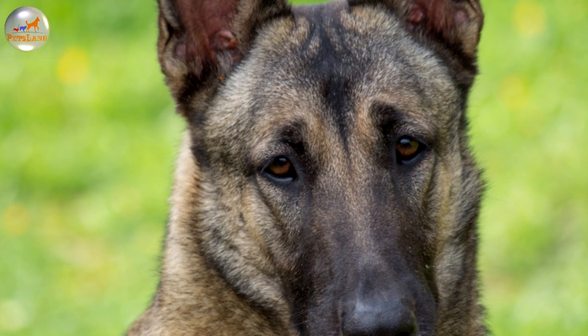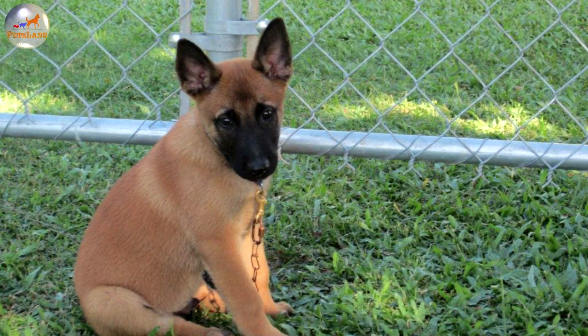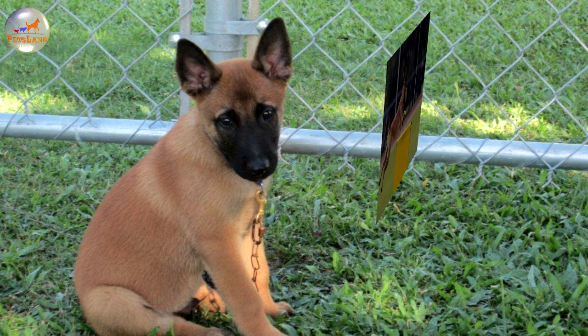The tail is strong at the base with the bone reaching to the hock. The feet are cat-like in shape. Dew claws may be removed. The weather resistant double coat is short and straight. The coat color comes in rich fawn to red to mahogany to black, with black tips on the hairs. The mask and ears are black.